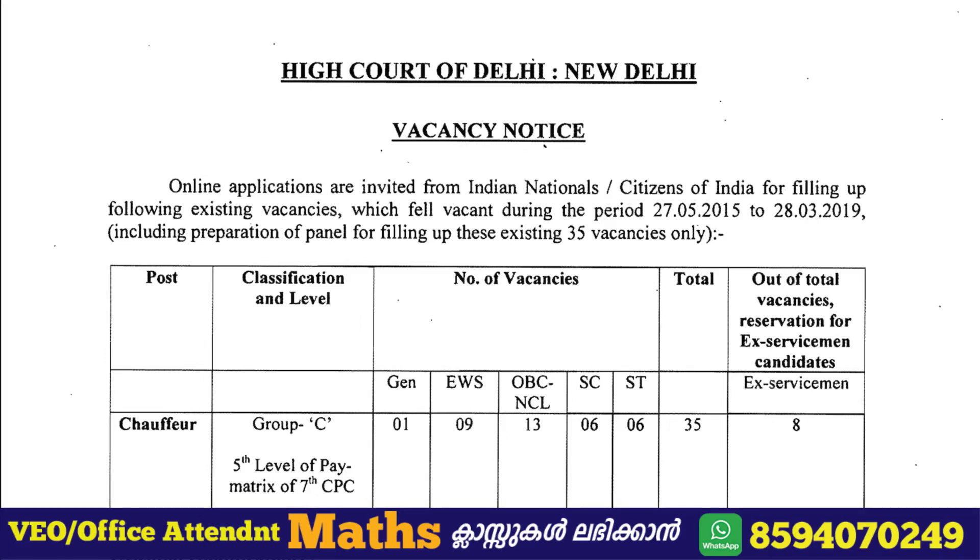Hi friends, welcome to the new job information video. Delhi i-cord, the chauffeur and driver grade, 3500mg. We are discussing these details. If you want to share with your friends, please share. Subscribe to Delhi i-cord and subscribe to our channel. Let's get into the details.